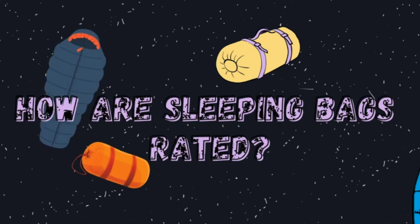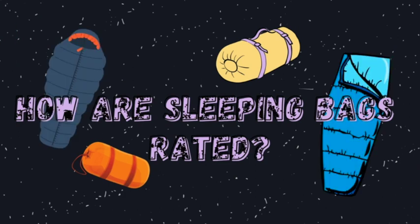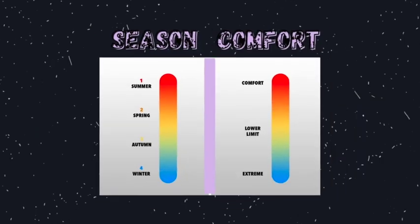So how are sleeping bags rated? In 2005 a European standard was actually introduced. The EN 13537 was designed to regulate the temperature ratings of sleeping bags across the industry. These ratings tell you how the sleeping bag should perform in conditions like the outside temperature. There are generally two ratings used for sleeping bags. When you go shopping, stores will rate their sleeping bags by season and/or comfort rating.